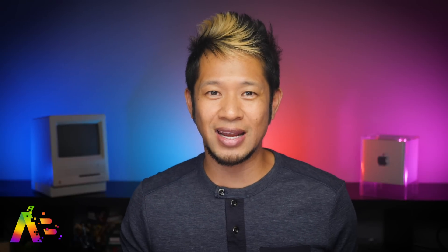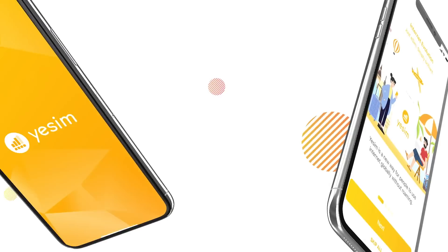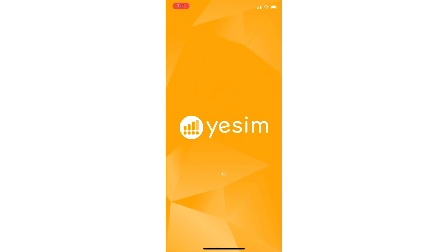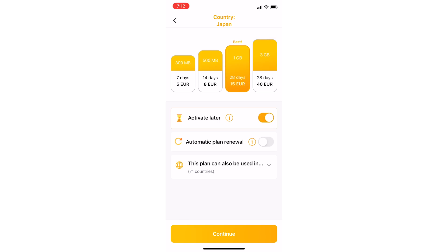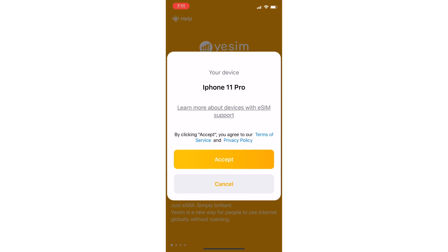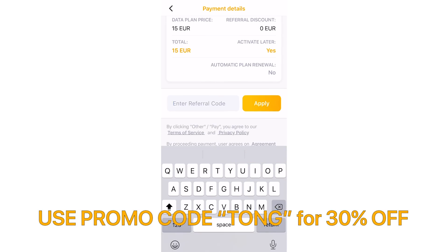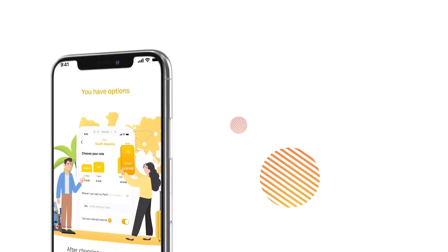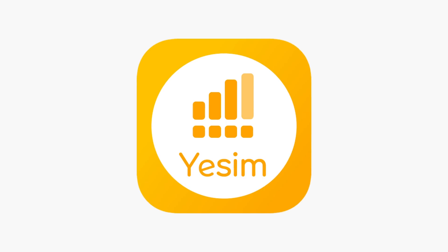Thanks again to Yesim for sponsoring this video. Yesim is an app that uses the built-in eSIM chip on your phone. Instead of having to pop in different SIM cards for different countries, you can do it all with just one app. It connects to internet networks abroad in over 120 countries and is great for frequent travelers. No Wi-Fi or mobile roaming is required. Just select the data package you want, buy it, and download it to your phone before you go. By choosing 'activate later,' you can buy a plan now to get 30% off the price and activate it any day during the next 365 days. Use the promo code TONG to get 30% off your plan.